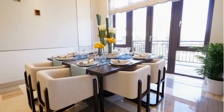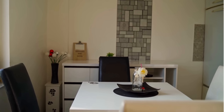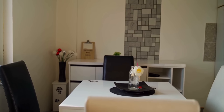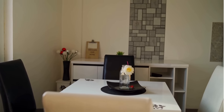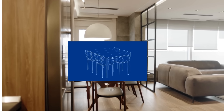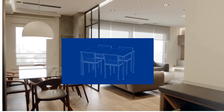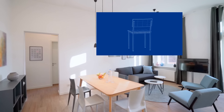Welcome to our video where we present 100 exquisite dining chair designs that will elevate your dining room to new heights of elegance and comfort. Whether you are in search of modern, contemporary, or traditional chairs, our collection offers a diverse range of styles to suit every taste and preference. Let's dive into the enchanting world of dining chairs and find the perfect match for your space.